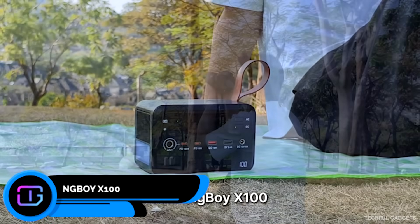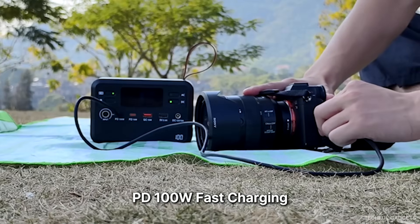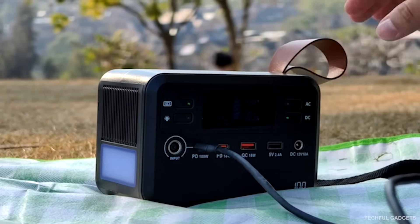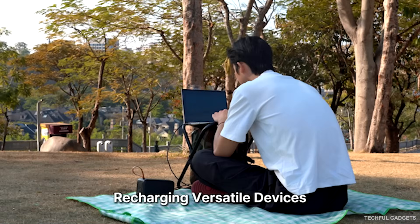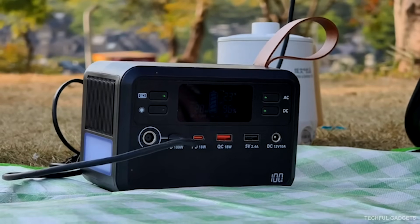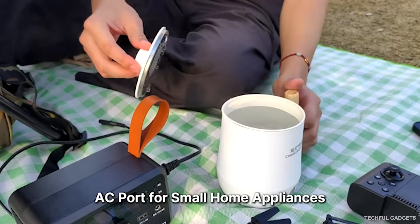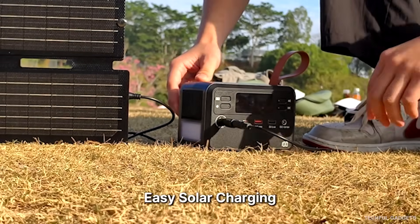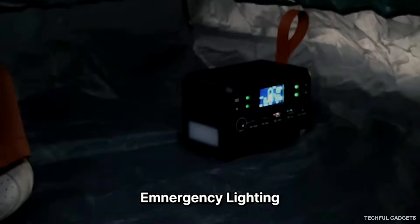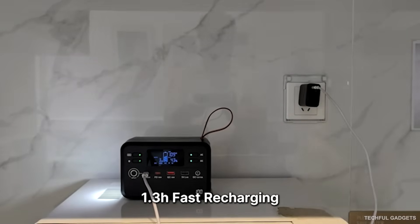Walking Boy X100 — most portable chargers can't power real devices, but the X100 can. Built like a compact power station, it delivers 100 watts of AC power, 100-watt fast USB-C charging, and multiple ports, all in a travel-safe 76.8 watt-hour body. Inside is a LiFePO4 battery designed for superior safety and over 2,000 charge cycles. It can power laptops, cameras, routers, lights, and even small appliances all at the same time. Ultra-fast charging or solar input brings it back to full in just about 1.3 hours. Weighing only 1.5 kilos with emergency lighting and a smart LCD display, the X100 delivers serious power without bulky gear.